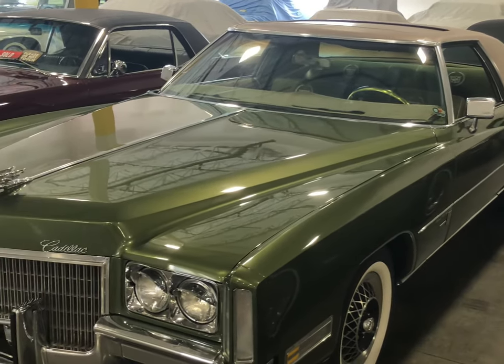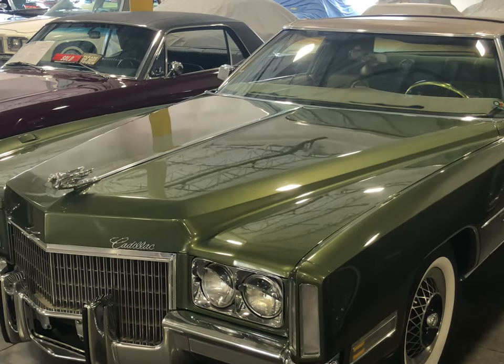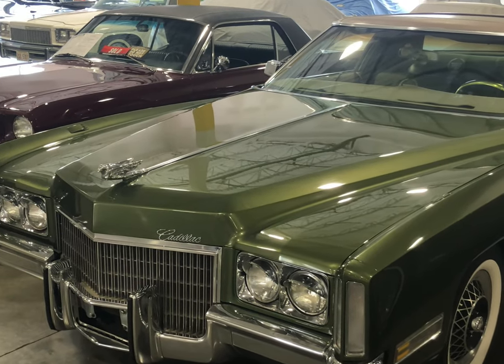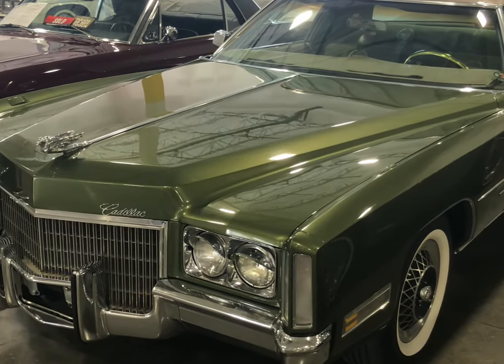I don't have any specs or price range on this as of yet, cause this is a new arrival. But as soon as they get the information, I'll be sure to post it for you guys. Alright, kind of like Eldorado, guys. Later.